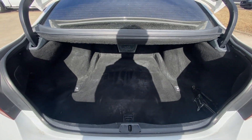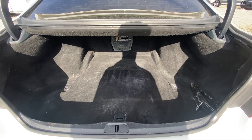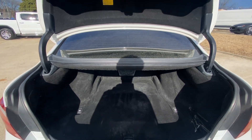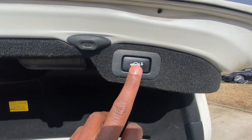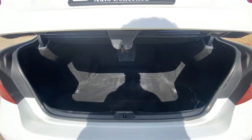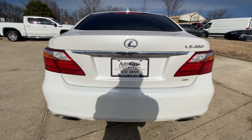For our trunk space — of course, I always forget you have to open the Lexus from the front. But I like that it's a power liftgate, so you just hit this button and it'll shut. But tons of space.